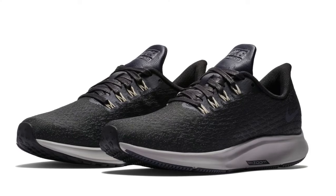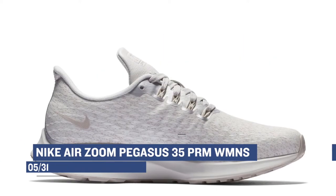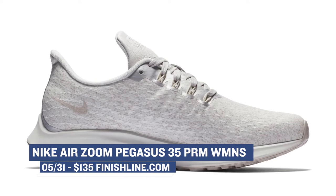One of the shoes that I've been wanting to get my hands on but haven't yet is the Nike Air Zoom Pegasus 35. These dropped a few weeks ago in the regular version, but it looks like Nike is releasing a premium version for women. You can grab those in vast gray or an oil gray, and those will cost you $135.